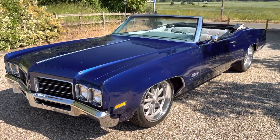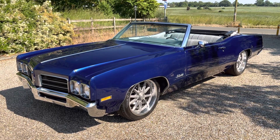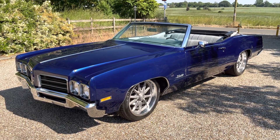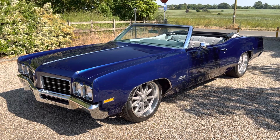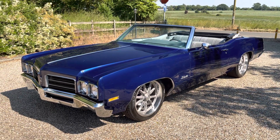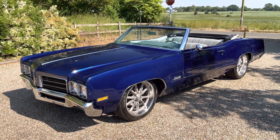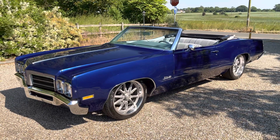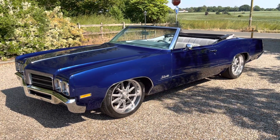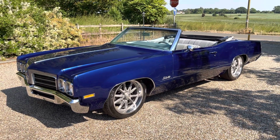So there we go — 1970 US import, $60,000 build, a huge 7.7-litre V8 engine with Magnaflow exhausts, just 300 miles since the rebuild. She's good to go for the summer. Get in quick — be the ultimate car show attendee this year, 2023. Thank you for watching; please like, share and subscribe.